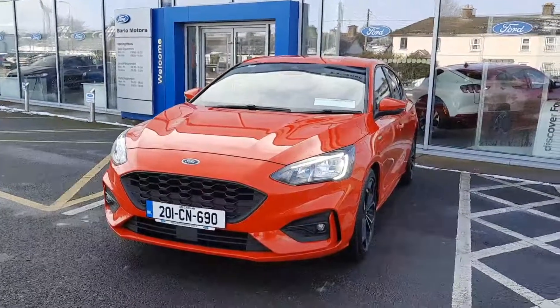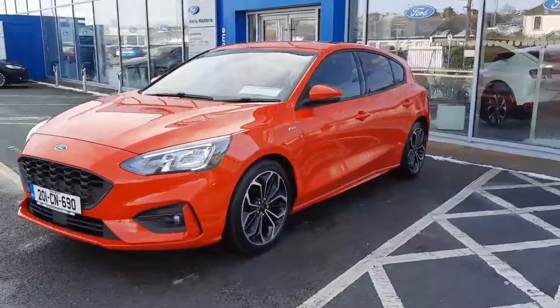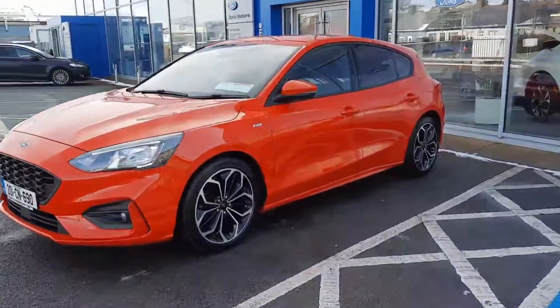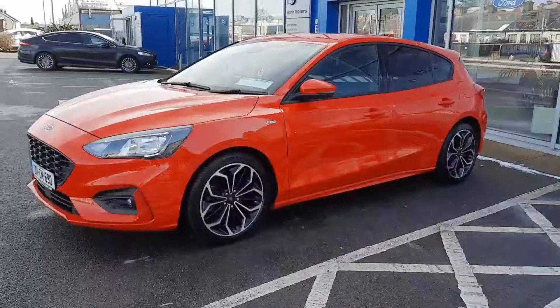Hi, welcome to Barlow Motor Group McLean-Mell. Here we have a 2020 Ford Focus 1.5 diesel ST-line automatic. This car features the upgraded 18-inch alloys.